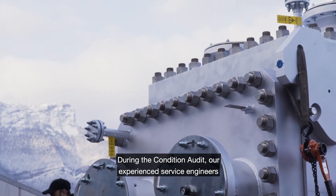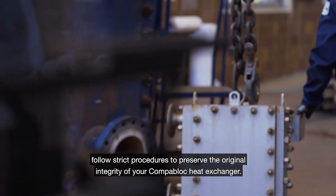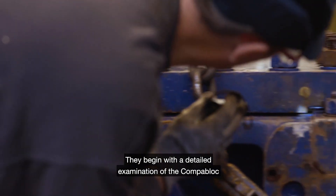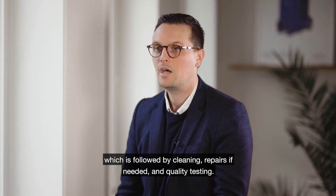During the condition audit, our experienced service engineers follow a strict procedure to preserve the original integrity of your CompaBlock heat exchanger. They begin with a detailed examination of your CompaBlock, followed by cleaning, and repair if needed, and quality testing.